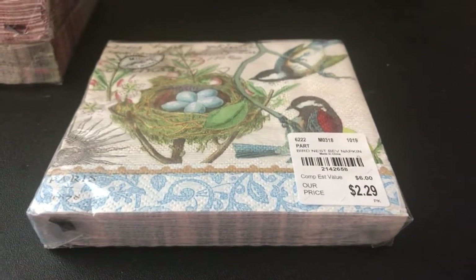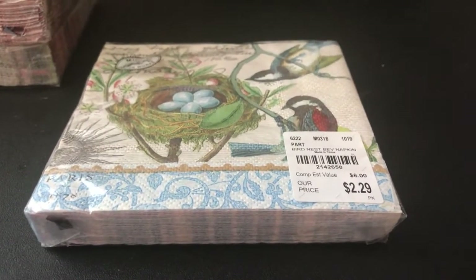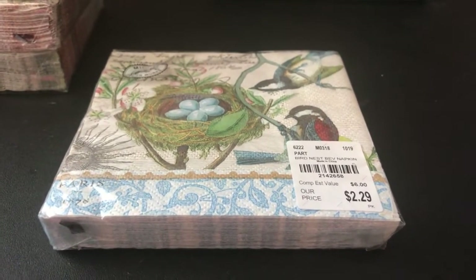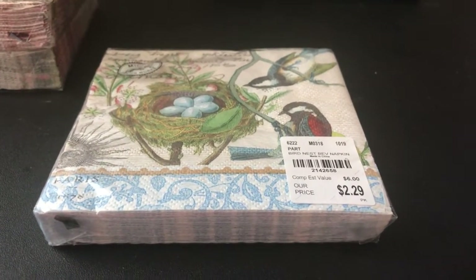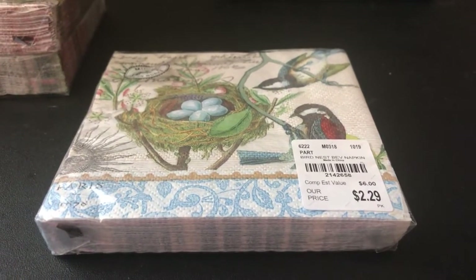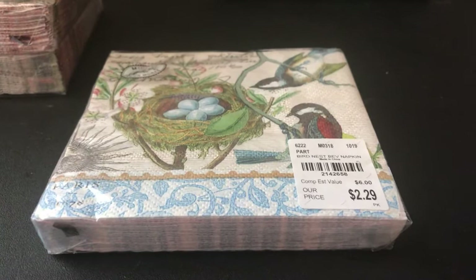Hello everybody, this is Nene. Welcome to Nene's Crafty Creations. I'm here to show a small little haul I had over the weekend. Actually on Sunday, I went into town to Tuesday Morning.